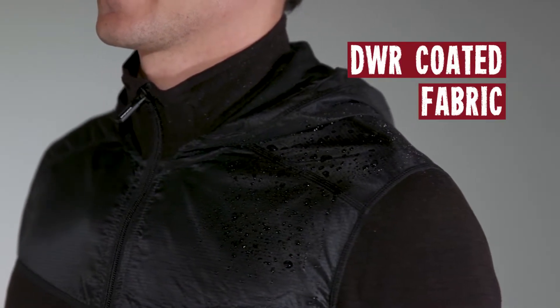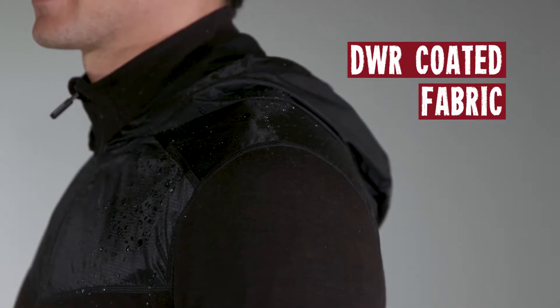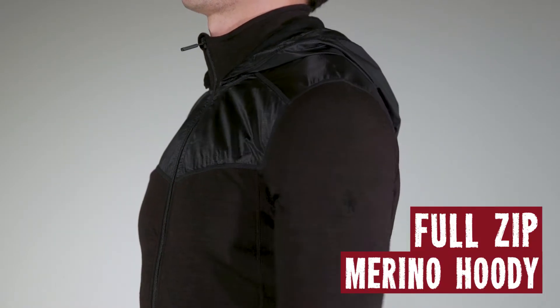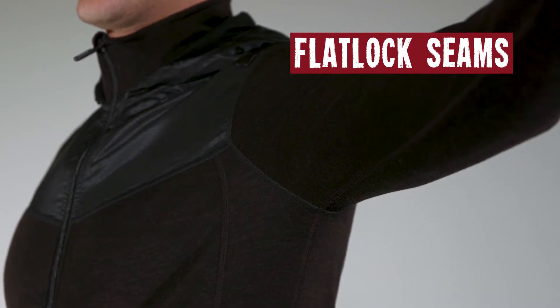DWR-coated polyester fabric in targeted zones increases durability and protection from the elements. Full-zip hoodie with Merino 250 collar and set-in sleeves. Flat-locked seam construction designed to eliminate chafing.